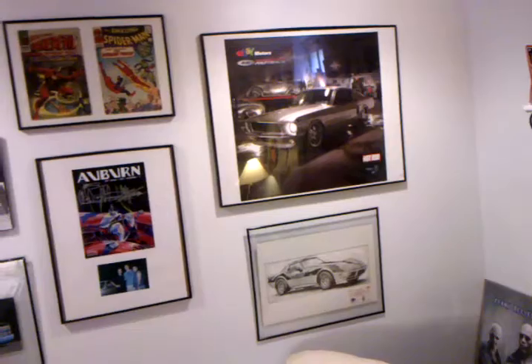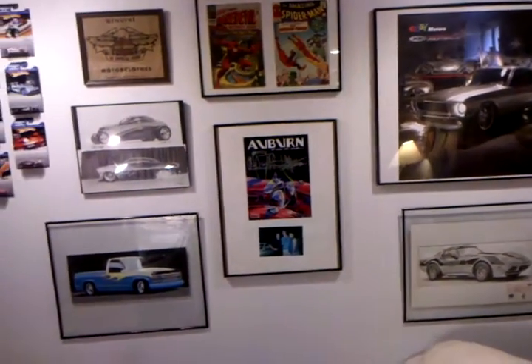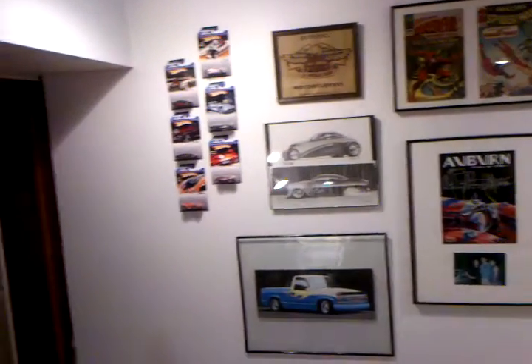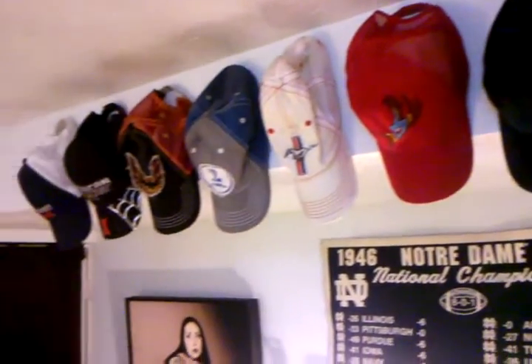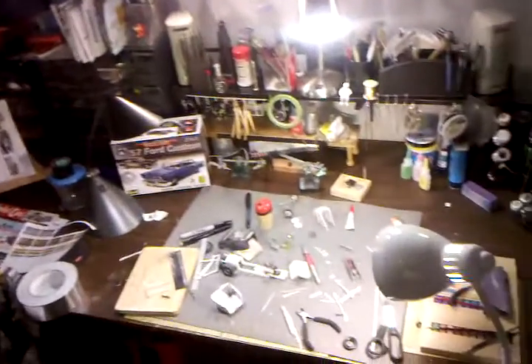I just got some artwork and some pictures framed from Troy Trepanier, Chip Foose — got to meet him — some of my artwork, a bunch of my hats, and my messy bench.